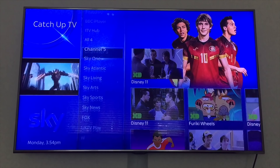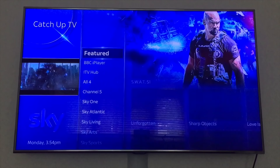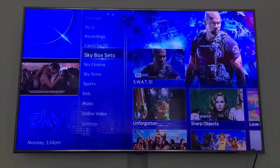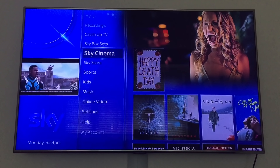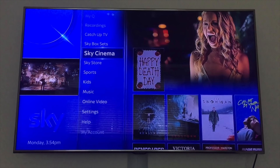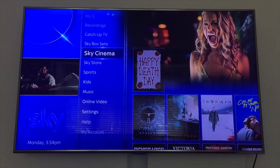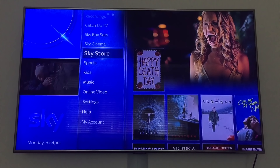These are all available in the Sky Plus HD anyway. But Netflix apparently won't be, which is no surprise. Sky have recently updated the Sky Plus HD interface again and it's starting to look more and more like the Q Box — I'll have to cover that in another video.